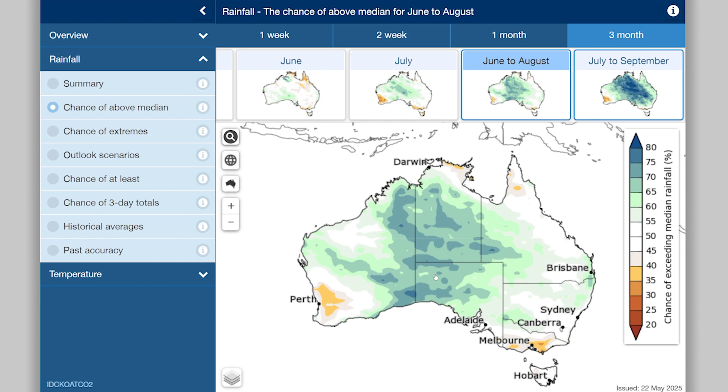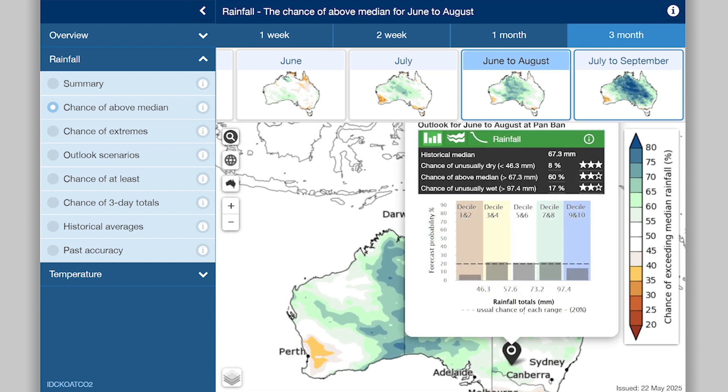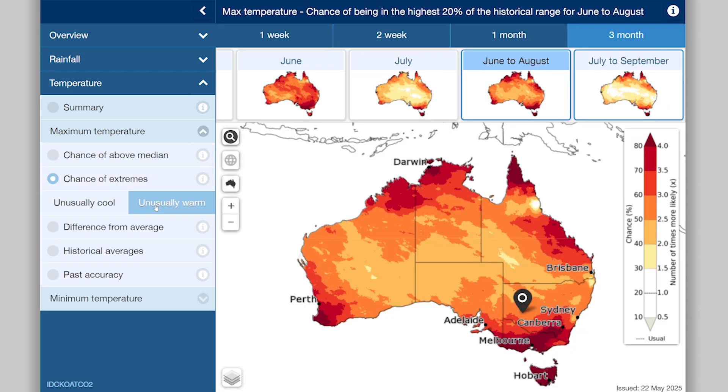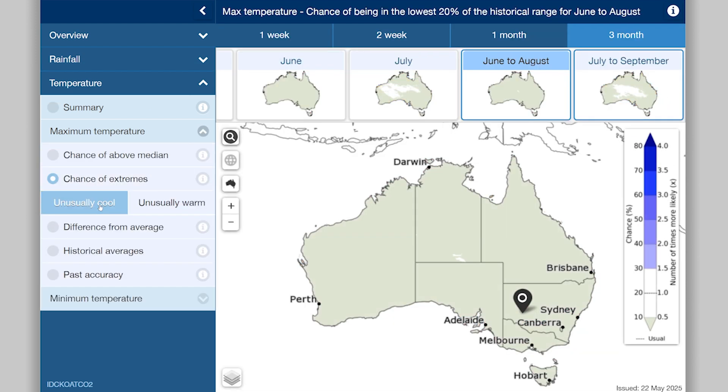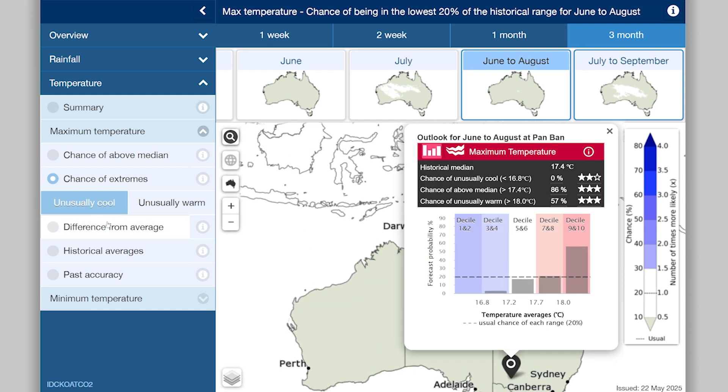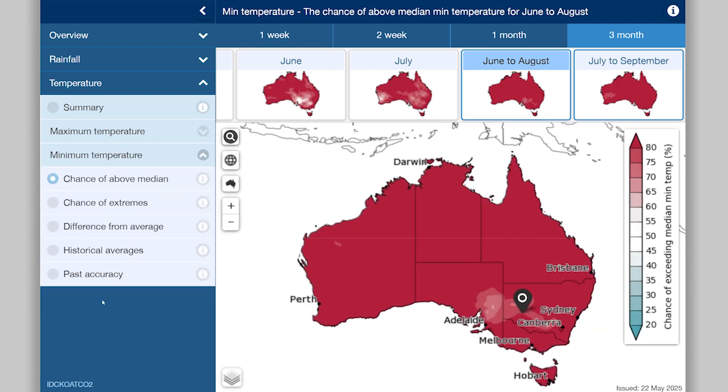Select your location to explore your likely rainfall in more detail. You can do the same for temperature, including the chance of unusually warm or cool days across the country or for your area. You can also explore night time temperature.